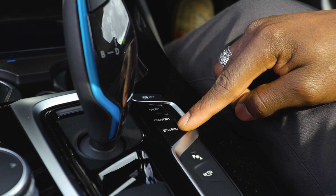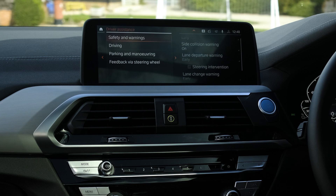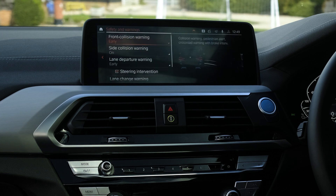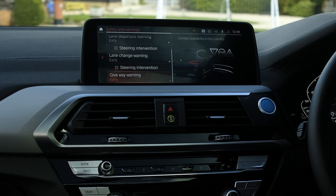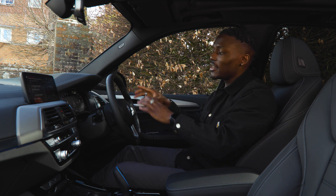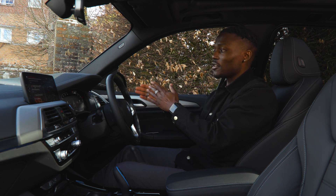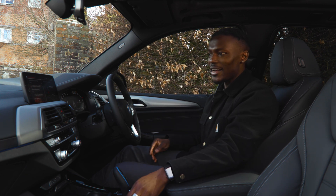Next is driver assistance, a really cool feature. Under safety and warnings you've got side collision warning, lane departure warning, lane change warning, and front collision warning — all to keep you safe on the road. There's also steering wheel intervention if you're drifting from your lane. In the instrument cluster you can set it to display the assisted driving view, showing your car and other vehicles moving in and out of lanes.